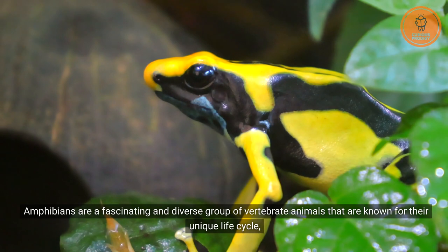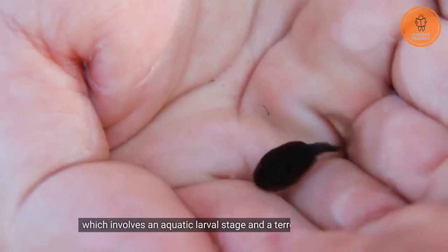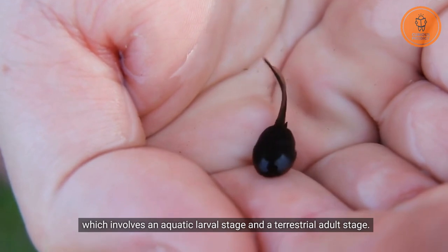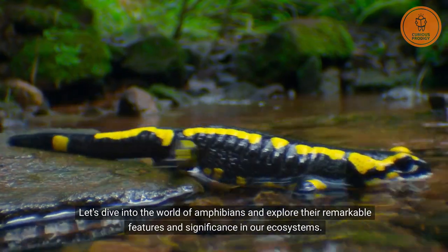Amphibians are a fascinating and diverse group of vertebrate animals that are known for their unique life cycle, which involves an aquatic larval stage and a terrestrial adult stage. Let's dive into the world of amphibians and explore their remarkable features and significance in our ecosystems.